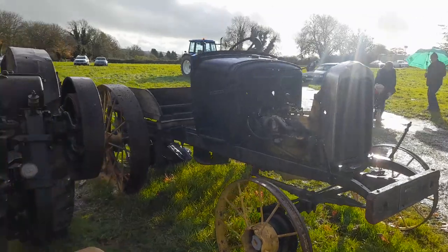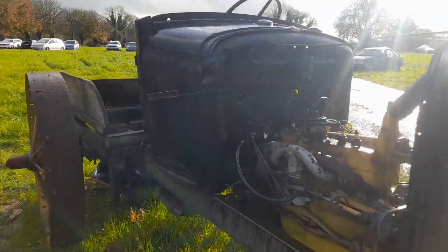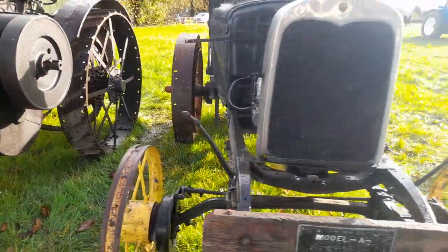Alright guys, here we go to our Ford Model A. Ford Model A car, roughly about 1920s. No MOT needed, no MOT required.